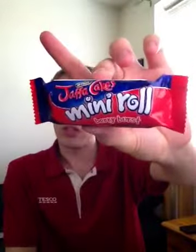Hey, what's going on pros and pros, this is KMGNH1238 and welcome to another food review, chocolate bar review. Today it's going to be a McVities Jaffa Cakes Mini Roll Berry Burst.